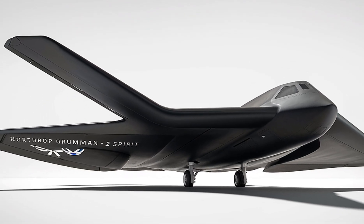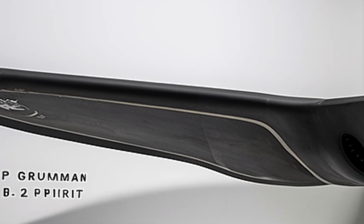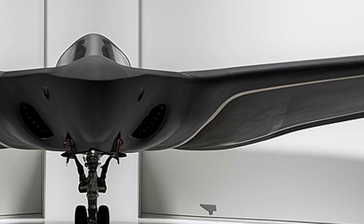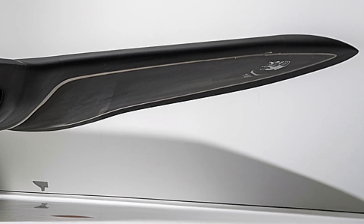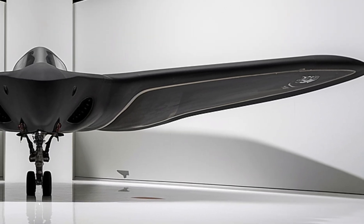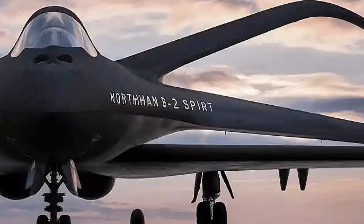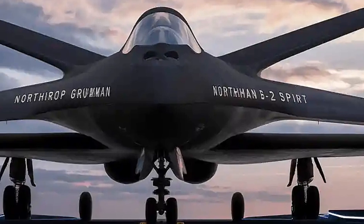As of 2026, only 20 B-2 Spirits remain in active service, each meticulously maintained and operated by elite crews. With each passing year, the legacy of this incredible aircraft only grows stronger. It represents the pinnacle of American aerospace engineering, blending stealth, power, and endurance into a single formidable package. Whether striking enemy bunkers or gathering vital intelligence deep in hostile territory, the B-2 remains an irreplaceable tool in America's arsenal.